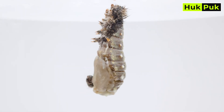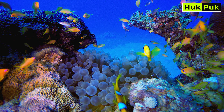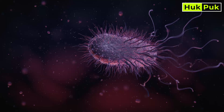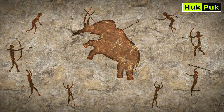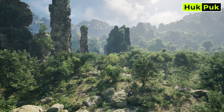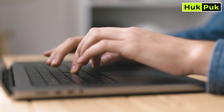Evolution is the process of change over time, driven by genetic variation and natural selection. It's why life on Earth is so incredibly diverse, from the smallest bacteria to the towering elephants. Humans are not separate from this journey — we're part of it. Our ancestors once swung from trees, and the very hands typing on keyboards today carry the echoes of that past.